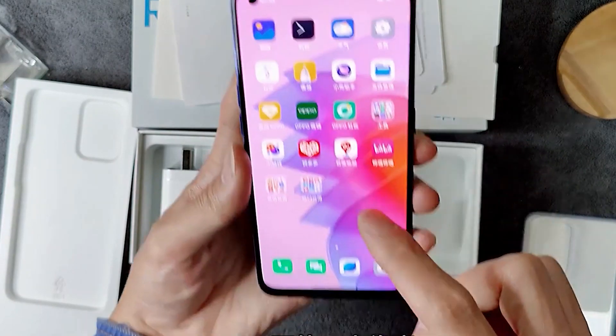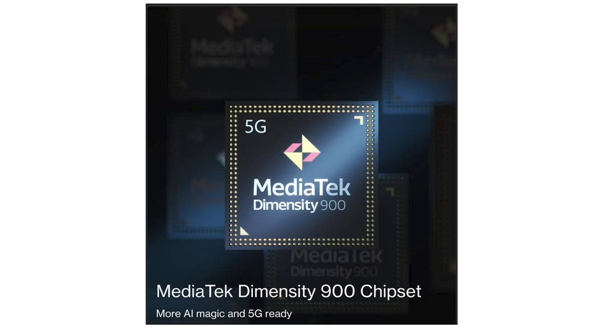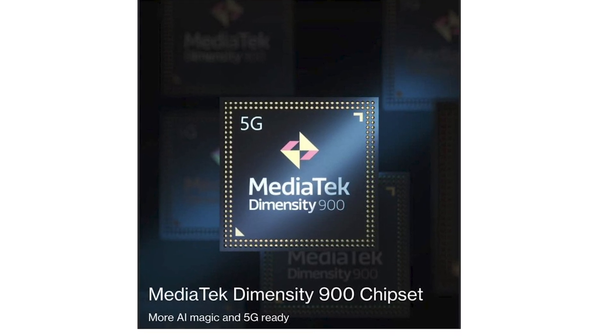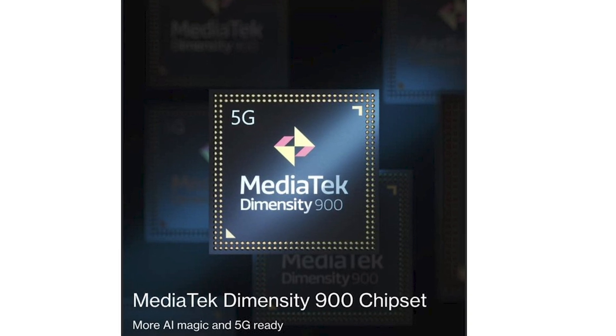The display will have vivid colors and will be protected by Gorilla Glass 5. Moving on to performance, there is a MediaTek Dimensity 900 octa-core processor built on a 6nm fabrication process, with a maximum clock speed of 2.4GHz. The RAM is LPDDR4X and storage is UFS 2.2. Performance will be good for high-end gaming on medium settings.